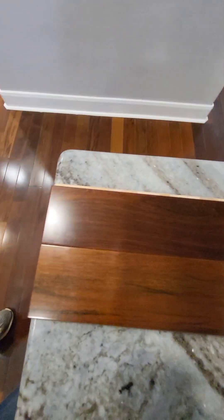We actually have some boards here to show what they're supposed to look like.